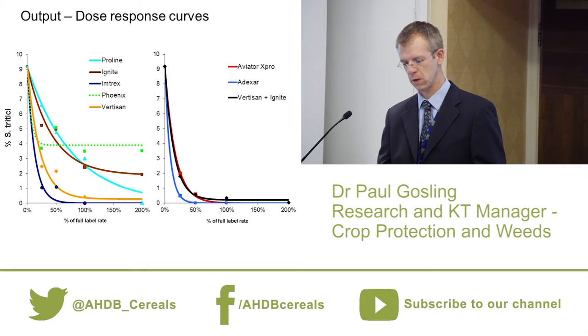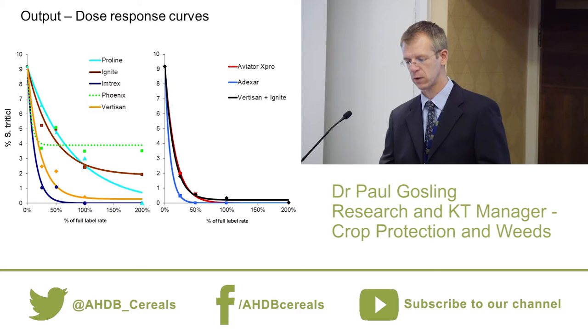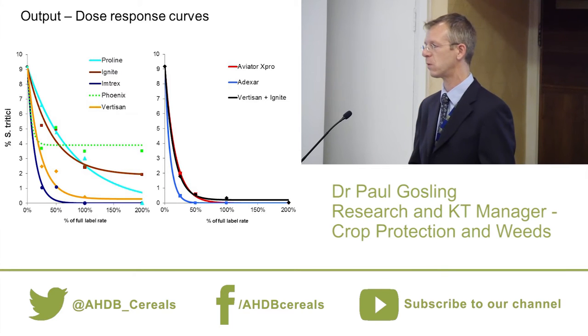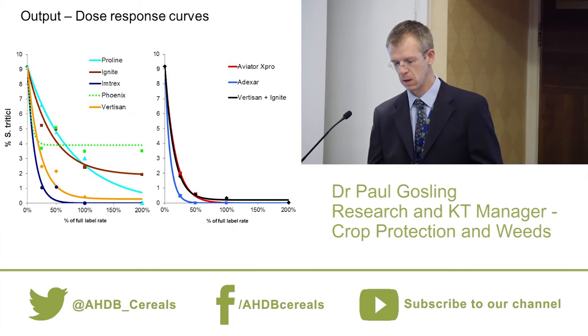Looking at the blue and brown curves — proline (prothioconazole) and ignite (epoxiconazole) — they're quite similar, with the data points swapping around at different doses. Without statistics you probably couldn't pull them apart, and that's what we'd expect in the field: prothioconazole and epoxiconazole against septoria would perform fairly similarly. Compare that to the yellow-orange and dark blue lines — Imtrex and Vertisone, two straight SDHIs — where the lines are slightly further apart, the dark blue points are consistently below the orange except at full dose, and with statistics we could pull those lines apart.